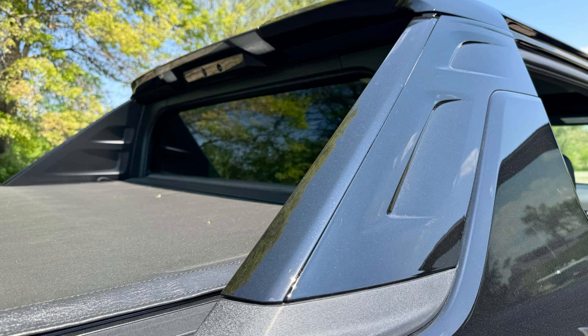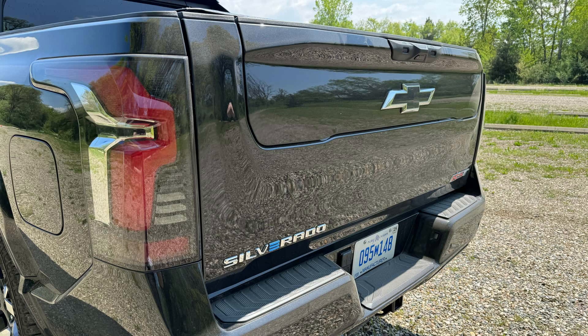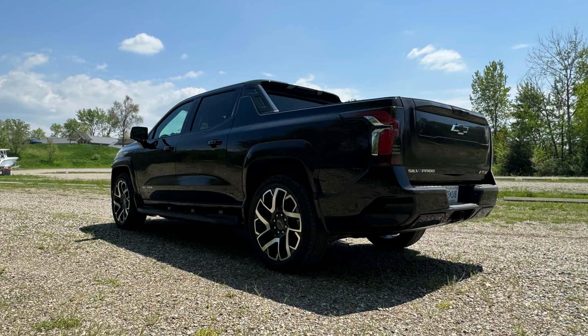In addition to proving there is a future beyond petroleum to die-hard Chevy truck enthusiasts — a group that is likely more suspicious of electricity than most — the new Chevrolet Silverado EV was designed to address those issues.